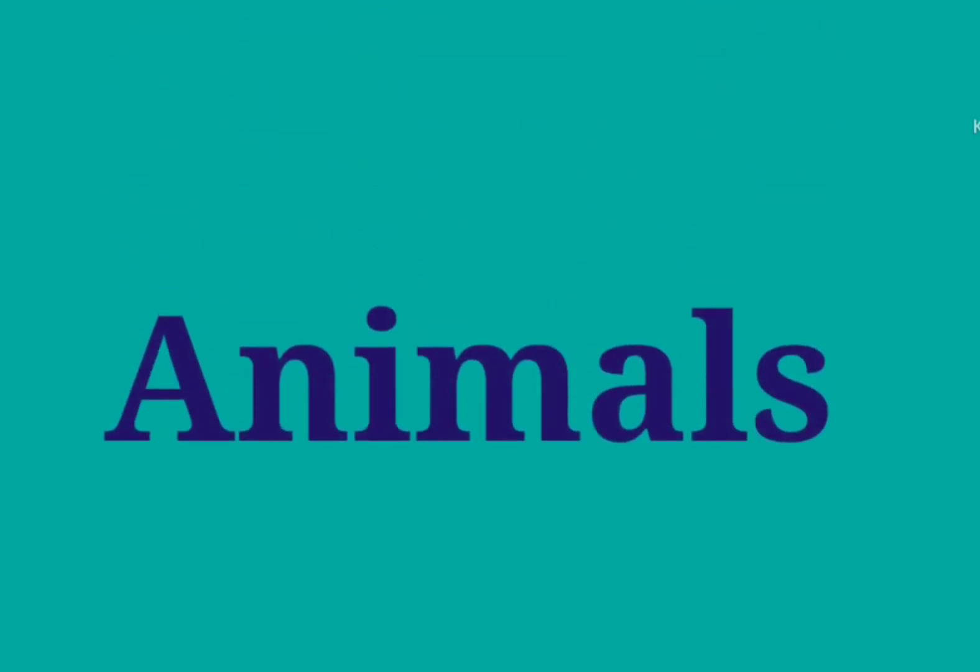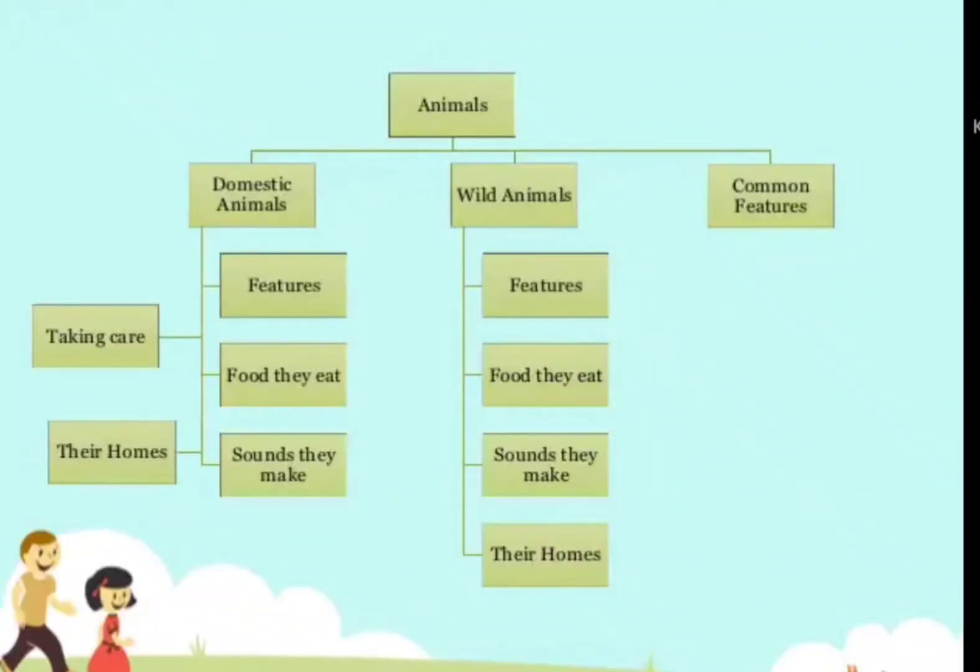Hello kids! In this video we are going to learn about animals — domestic animals, wild animals, creatures, the food they eat, and the sounds they make.